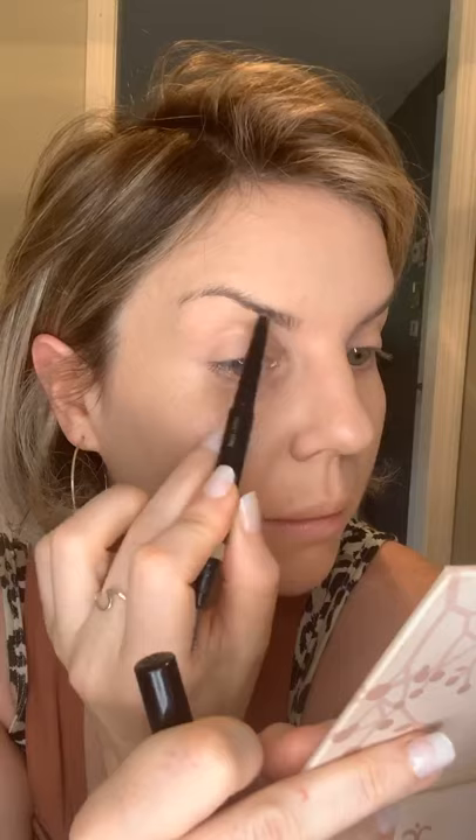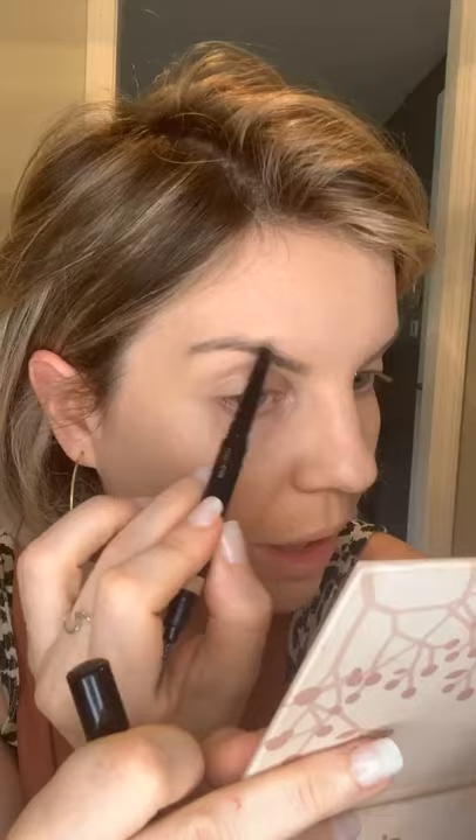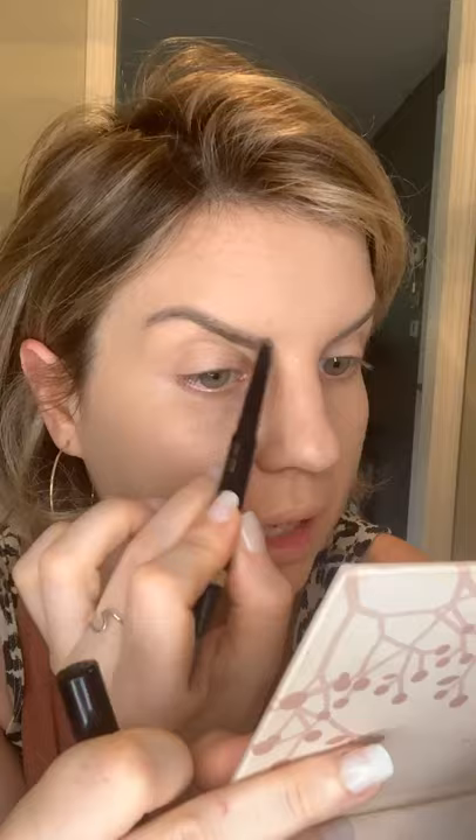The brow cream gives you a micro-bladed appearance. After you've filled your brows in so they look fuller, darker, and shaped, the brow cream sets them in place all day long, adds a little extra pigment, and amplifies each individual brow hair — sort of like how mascara does for your lashes.